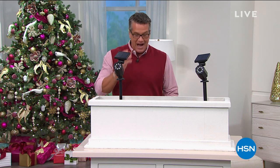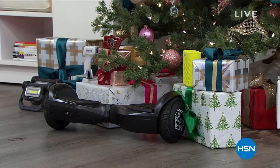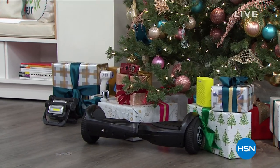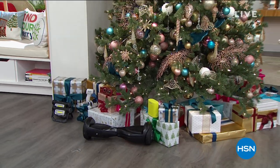Hey everybody, welcome back into HSN. My name is Guy and I'm going to be with you for the next three hours. We are just packed today. Normally I like to promote some items at the beginning of the show, but there are so many good items I couldn't make up my mind. We've got great deals, lots of flex pay, free shipping, and all kinds of great things going on. Look at all the items under the tree — we've got hoverboards and more. We've got a five-and-five coming up, a minute on each item so you can put things in your cart real quick.